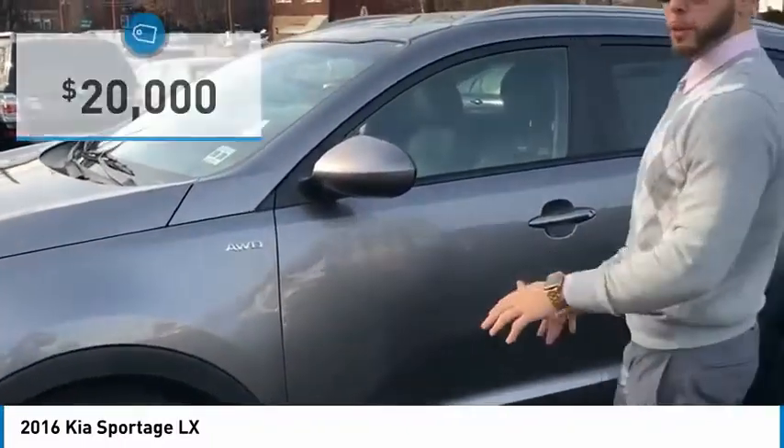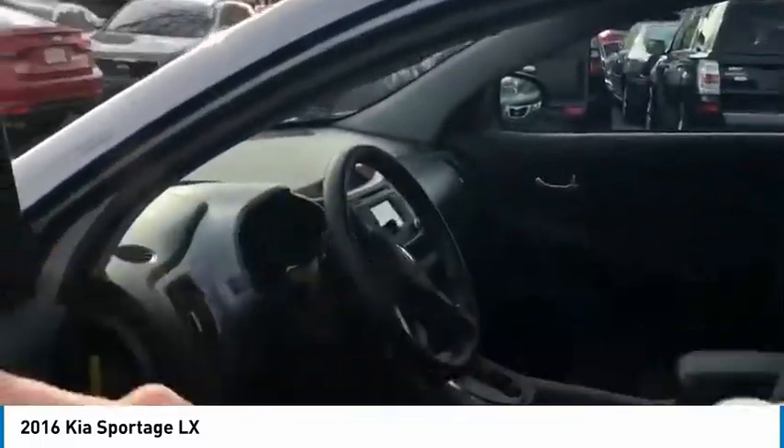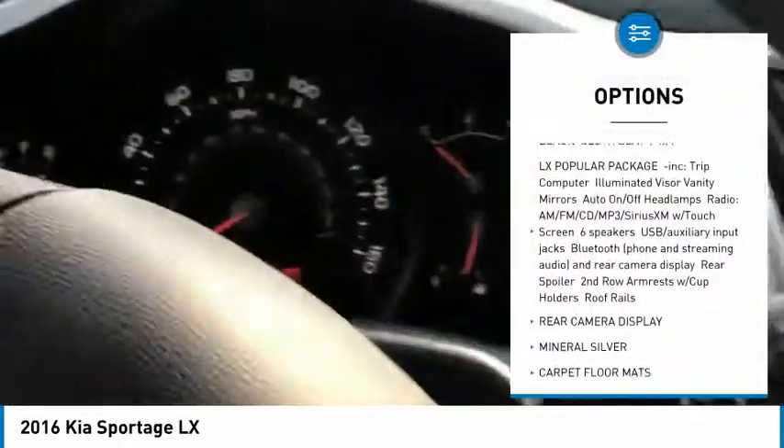This model is DLX but it does have all wheel drive equipped. Beautiful gray exterior with a black interior, CD player, backup camera, all wheel drive, traction control, 4x4 — you name it, it's got it.